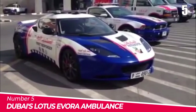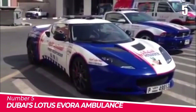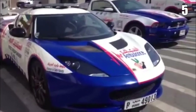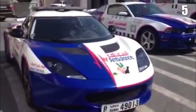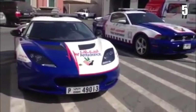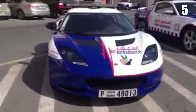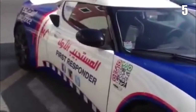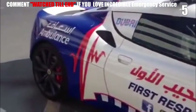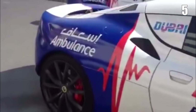Number 5: Dubai's Lotus Evra Ambulance. The Dubai Health Department now has its own fleet of supercar ambulances. Paramedics in the city will now have access to a two-seater Lotus Evra to respond to medical emergencies. The Lotus Evra Ambulance is billed as the world's fastest ambulance, with a 3.5-liter supercharged V6 engine rated at 345 horsepower, running from 0 to 62 miles per hour in 4.6 seconds and a top speed of 172 miles per hour.